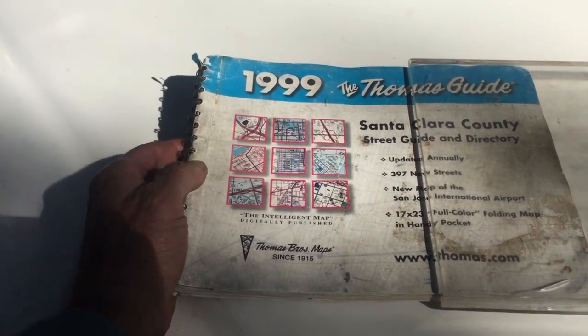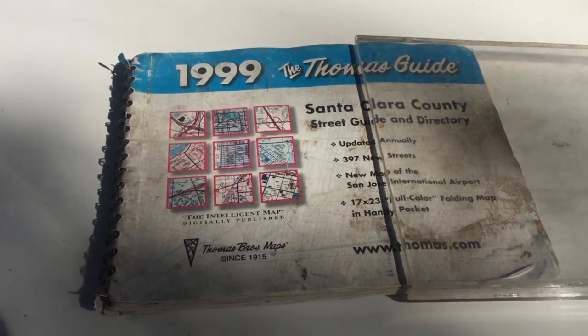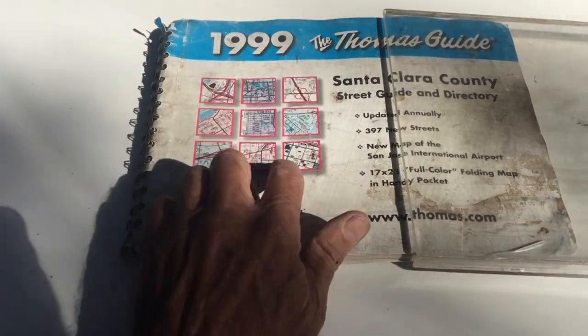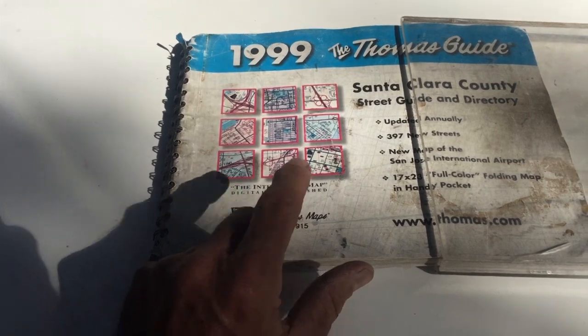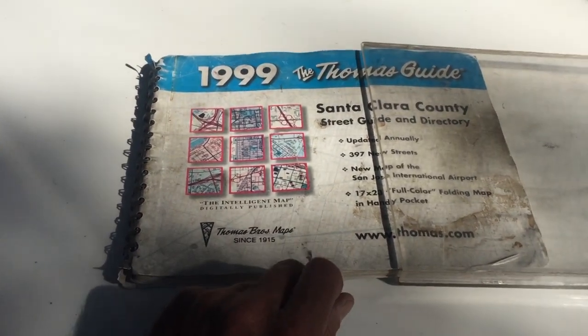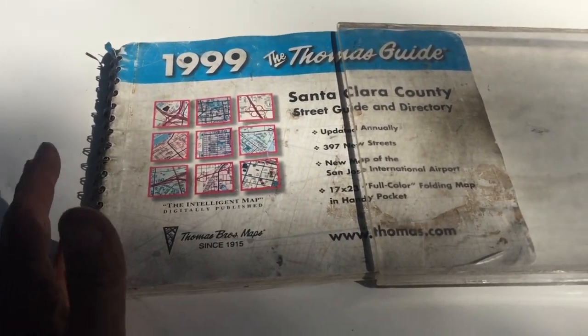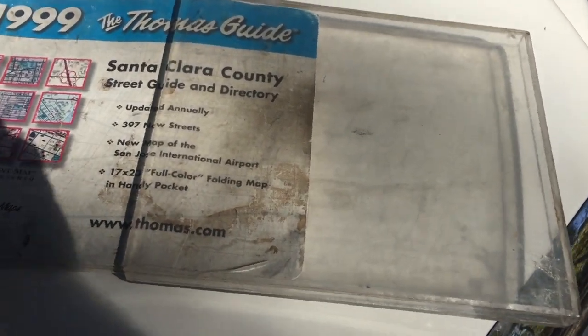I'm going to get to the tree work part of this, but let's talk a little bit about maps. A few years ago, before cell phones and mapping technology were so prevalent, I came up with an idea that I was sure was going to make a lot of money. It was a simple invention. Let's go into the shop and I'll show you. The Thomas Guide — it was a book, and you'd look up the street and it would give you the page and the correlating way of finding the street. Easy and simple. And I used this for a long time.